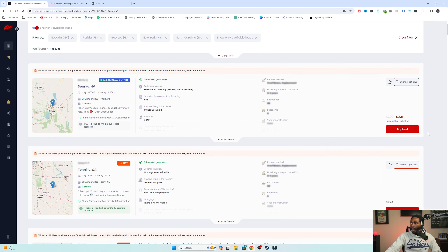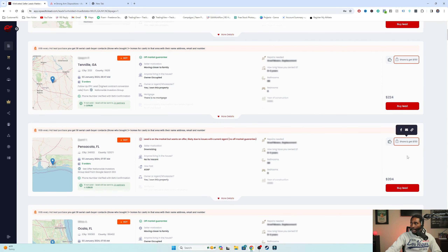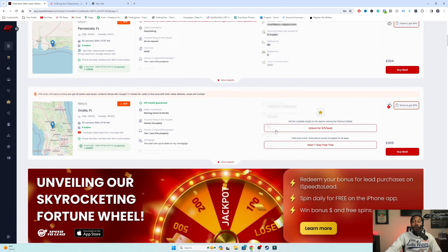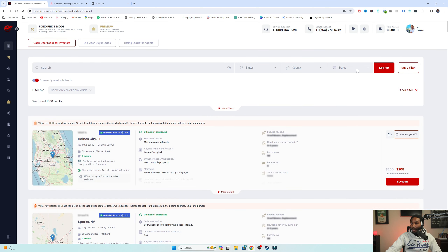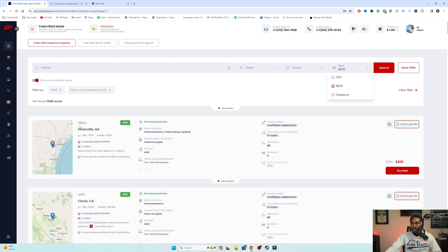These leads right here are going to be the hot leads. You've got that early bird special where I've got 11 more minutes to buy it at a discount. The hot leads tend to cost more - they've just come in and have zero orders on them. It'll tell you how many orders a hot lead has. Going into the new section - they tend to be a little bit older than some of the other leads, but some of them are still pretty recent, like the newest one from yesterday.